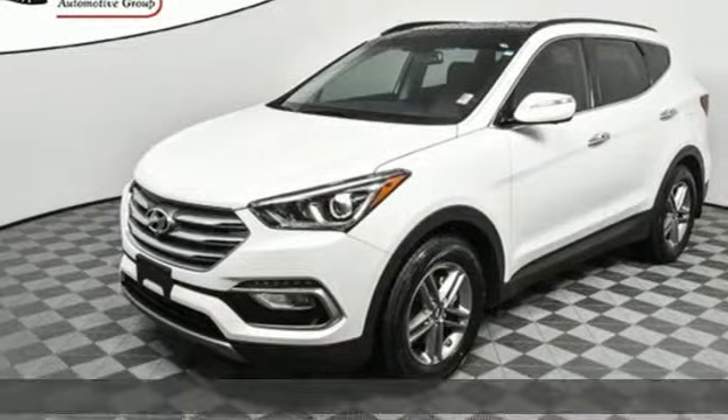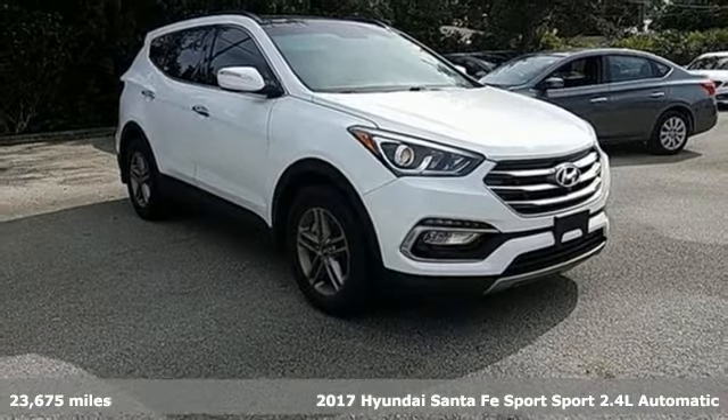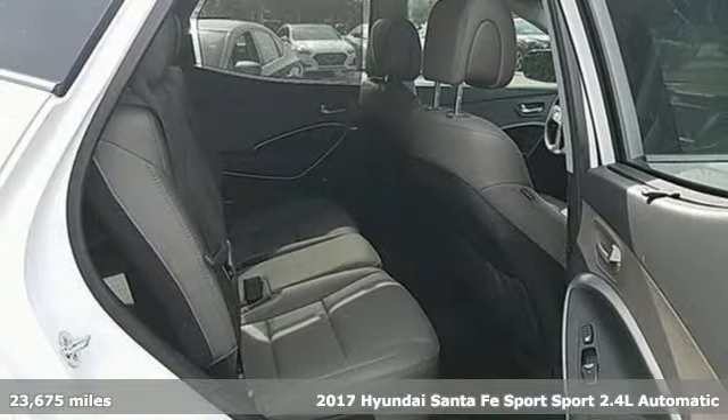Here's a 2017 Hyundai Santa Fe Sport. This car pulls ahead of the pack with its cargo capability, safety measures and horsepower.